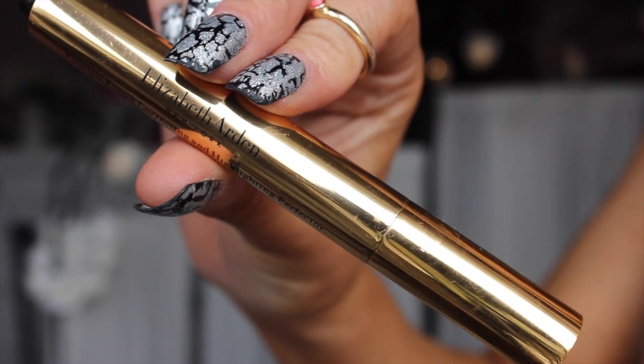Next I'm going to conceal onto my eyes and I'm taking this Elizabeth Arden Flawless Finish Correcting and Highlighting Perfector Pen and I'm just going to apply that onto my eye. It is slightly salmon based, so it's going to brighten up underneath there. I'm just going to blend that all in with my fingers.